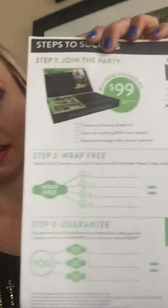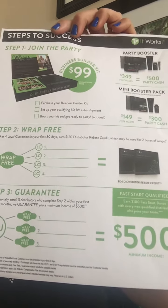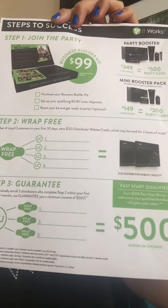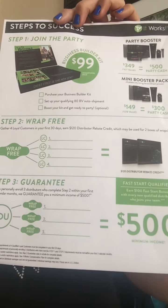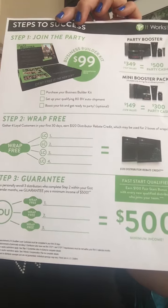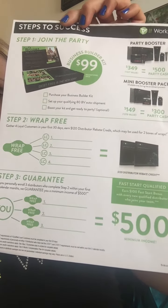You've probably seen this before but this is the building block of what we do with It Works. This is our Steps to Success worksheet — printable in your eSuite. At the top is step one: joining. The middle, step two, is wrap free and wrap rewards. If you gather four loyal customers in your first 30 days you get $120 in free product and two wrap rewards. Step three is going Ruby, guaranteeing at least $500 in your check for those first two months, and right now we also have the $1,000 Ruby bonus going on. So incredible incentives for working through these steps.